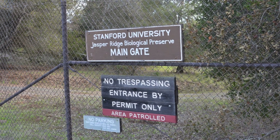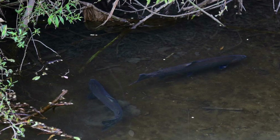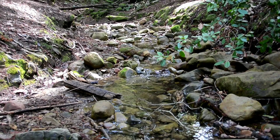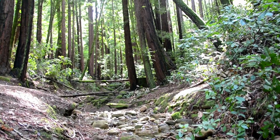Stanford is currently assessing what to do with the dam and will make a decision by the end of 2014, with tremendous consequences for the watershed and San Francisco Bay. You can help by taking action today. Tell Stanford to remove its harmful and unnecessary dam and help us restore San Francisco Creek.